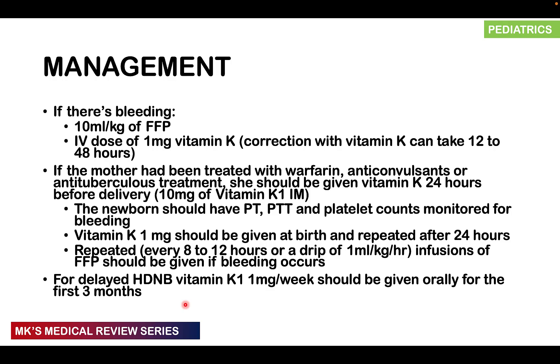Management: if they're bleeding, give 10 mls per kg of fresh frozen plasma and vitamin K 1 milligram dose. Remember this takes about 12 to 48 hours to correct because synthesis is slow, so FFP provides clotting factors in the interim. If the mother was treated with drugs interfering with vitamin K metabolism — anticonvulsants, anticoagulants like warfarin, anti-TB medication — give her 10 mg of vitamin K1 intramuscularly 24 hours before delivery. Monitor the newborn's PT, PTT, and platelet counts, and give vitamin K1 1 mg at birth, repeated after 24 hours.